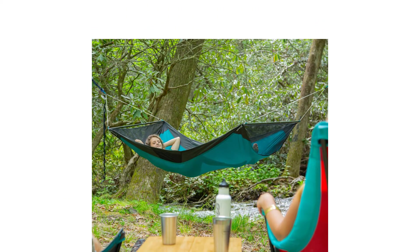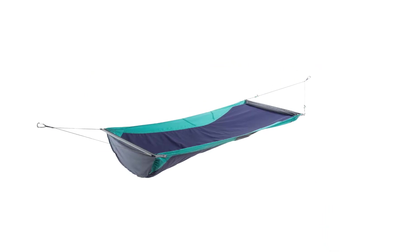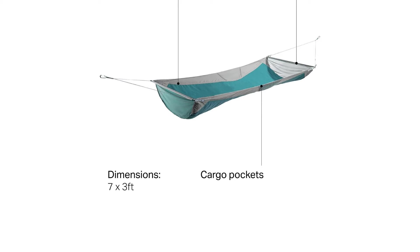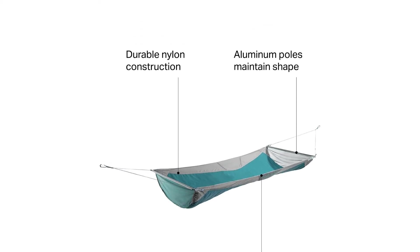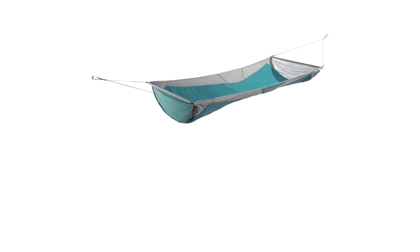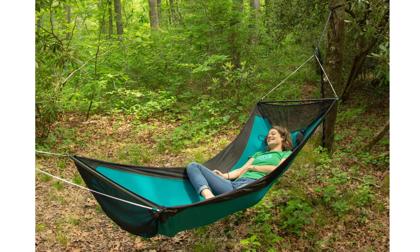A narrower profile at only 3 feet, combined with a 250-pound capacity, makes the Skyloft poorly suited to snuggle up in with a buddy lengthwise. While sitting sideways is still pretty comfy, you aren't able to lean your head back like you would in a wider model.